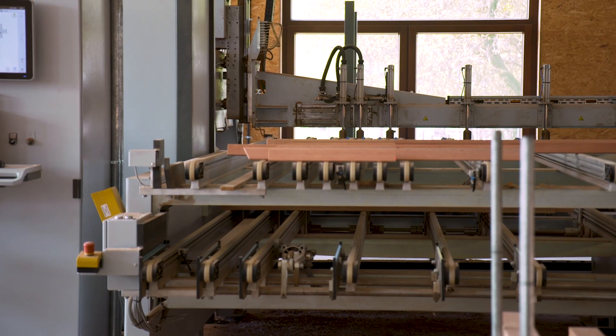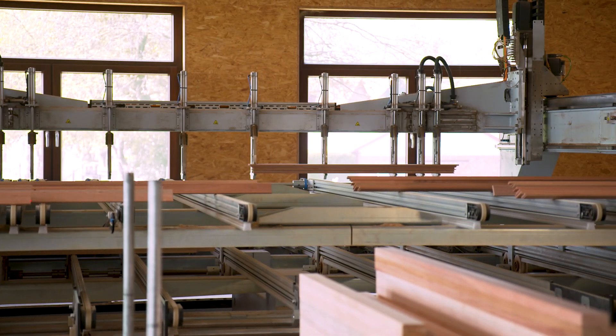We opted for CNC back then because we are versatile. We used a manufacturer on an Angular system. And because we have always worked in the staircase sector and wanted to process everything using one machine, we ultimately decided on a CNC, in order to be able to cover all areas completely.